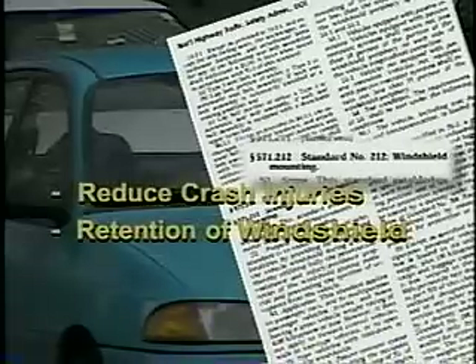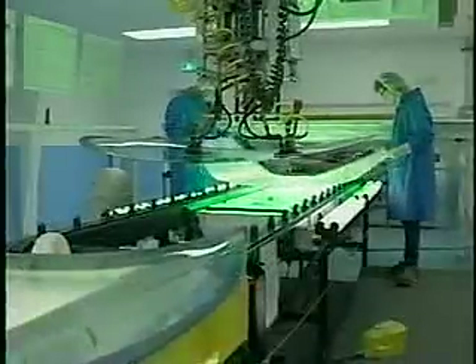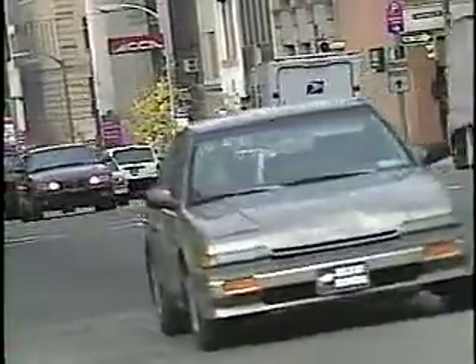FMVSS 212 calls for windshield retention. The purpose of this standard is to reduce crash injuries and fatalities by providing for retention of the vehicle windshield during a crash, thereby utilizing fully the penetration resistance and injury avoidance properties of the windshield glazing material, and preventing the ejection of occupants from the vehicle.